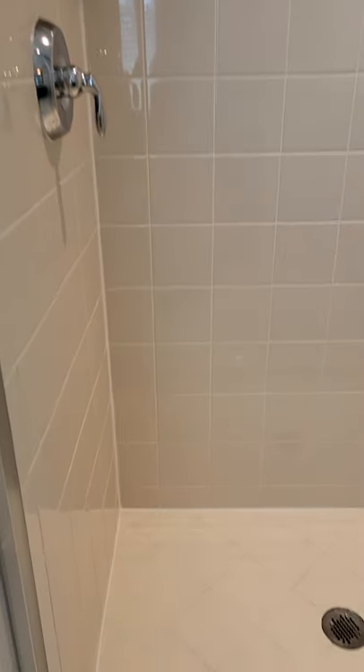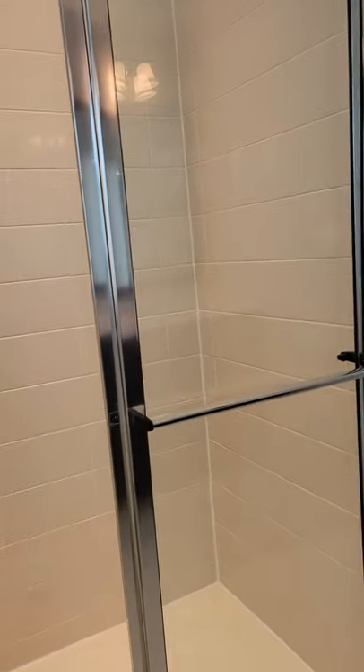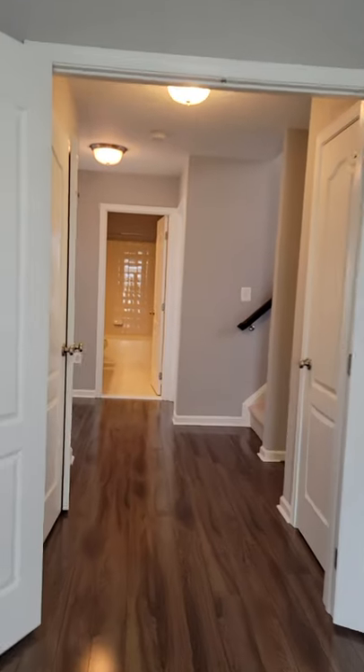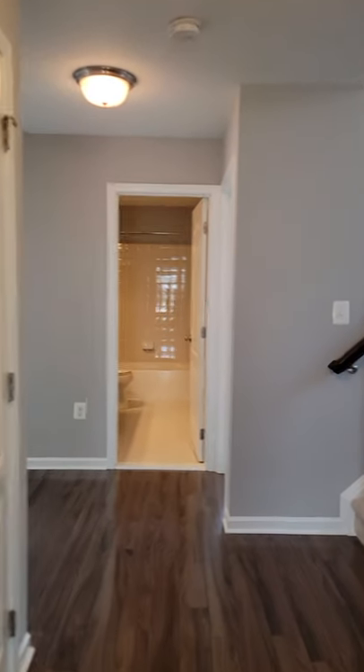There's a toilet area and a separate shower area. Walking back out, we're going to go to the third floor, which is a loft.